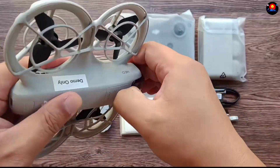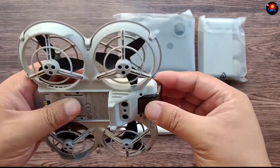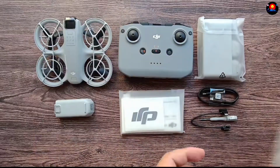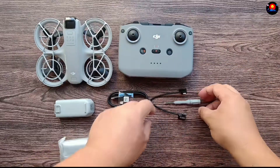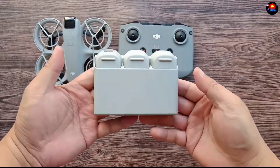The DJI Neo is here to redefine what's possible in drone technology. Taking flight with ease — the palm takeoff feature makes launching the DJI Neo as simple as the flick of a wrist. Power on the drone, place it in your palm, and watch it lift off. No complicated procedures or lengthy setups required.